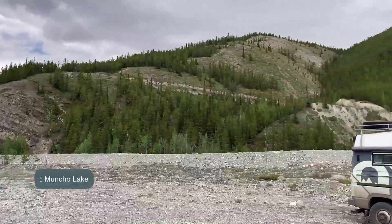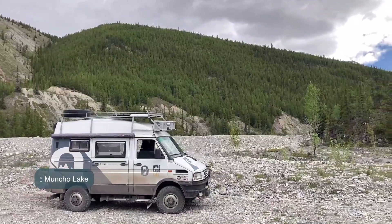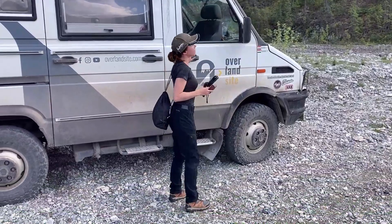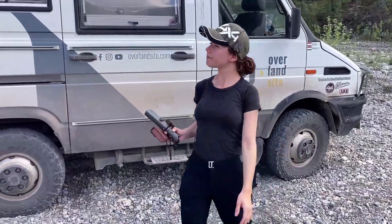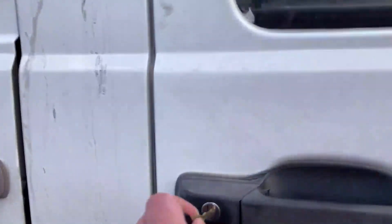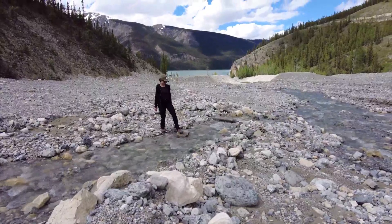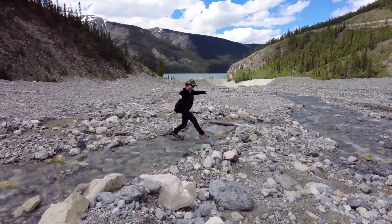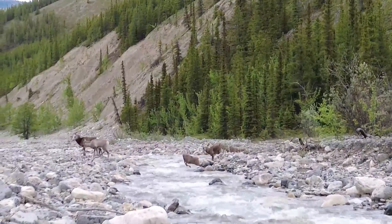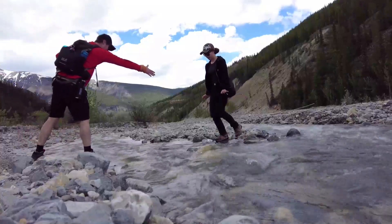The trail we want to hike on is actually this way. This cloud doesn't look that good, but otherwise there is blue sky around. We are going to have a quick snack now and then go hiking. Trying to avoid our boots getting wet, it takes us an hour just to cross the small but fast-flowing creek. It's all part of the fun though, and we are off to hike on the original tracks of the Alaska Highway.